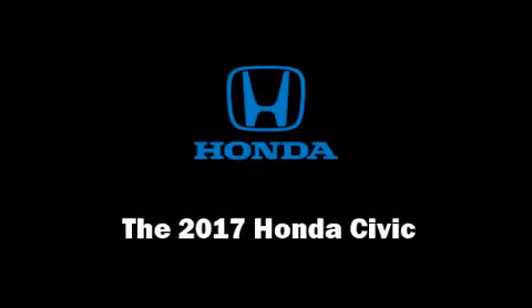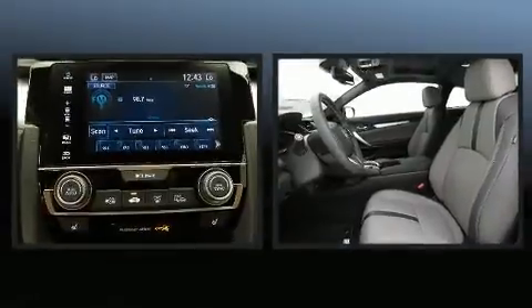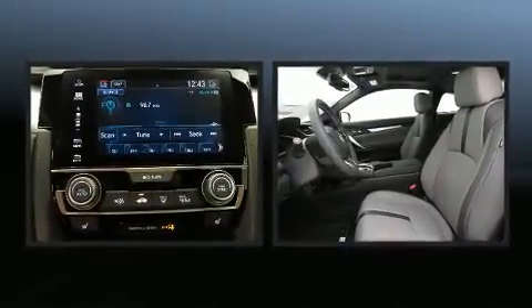Get excited about the 2017 Honda Civic. This two-door, five-passenger coupe offers the latest in technological innovation and style.